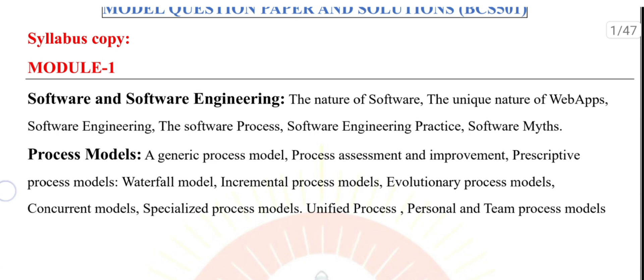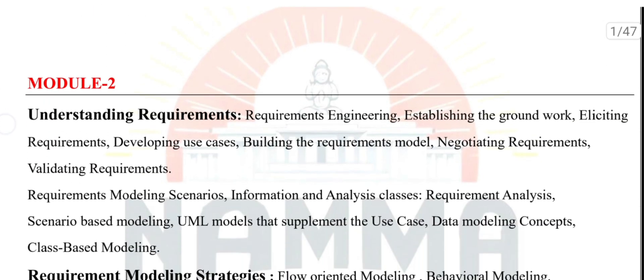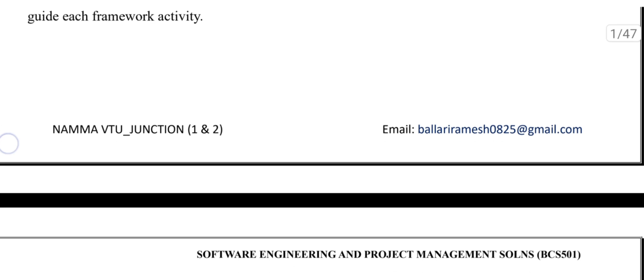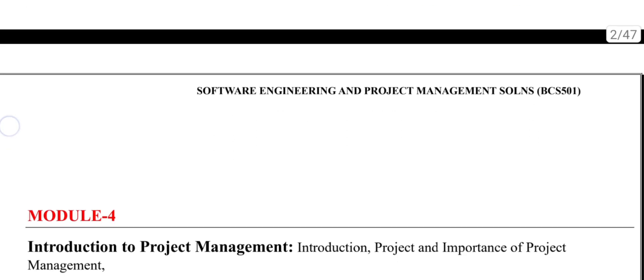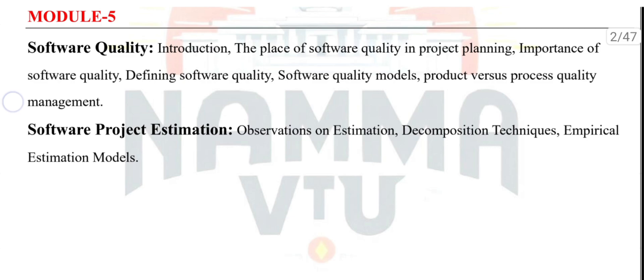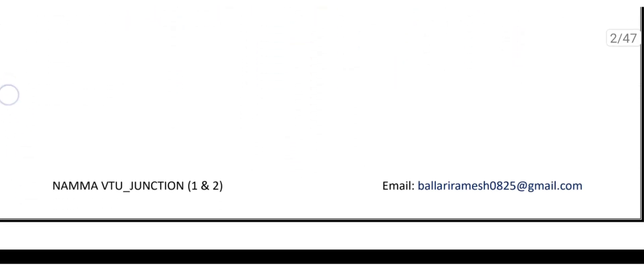Step 2: Focus on important questions. After finishing the model papers, move on to the important questions provided in the description box. Step 3: Expand with smart guesswork. Review any additional questions you think might appear in the exam to maximize your confidence.